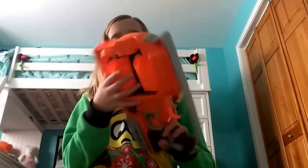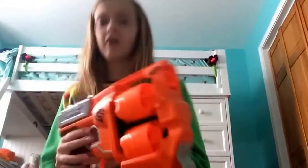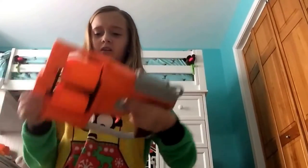My fourth favorite Nerf gun is the Flip Fury. It carries two drums, each holding six darts. I love how it's an easy load, and it's different from any other Nerf gun — you can flip it. It has a slam fire, which is probably my favorite part. Easy pull, easy load, easy life. If I didn't want to use a mag gun I'd probably use the Flip Fury.